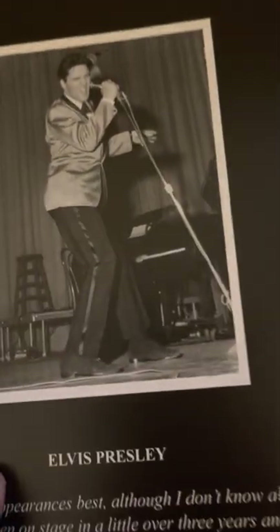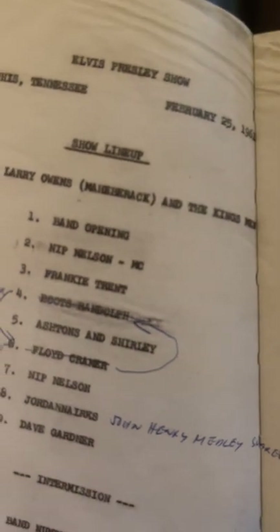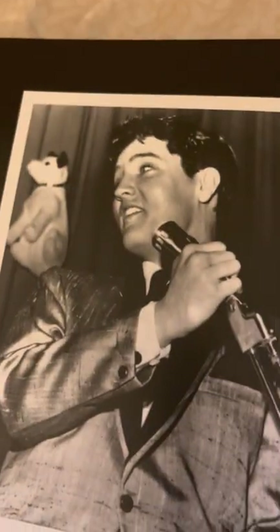Here is him on stage. This is pretty cool. Show lineup — that's pretty cool. There's Elvis on stage. I've never seen this picture. This picture right here has a little kid. Some of the newspaper clippings.